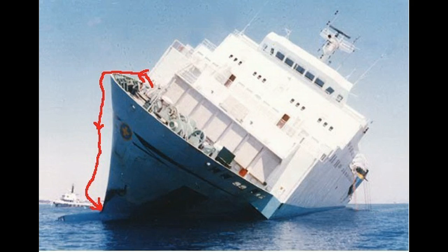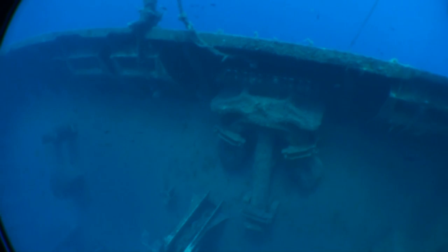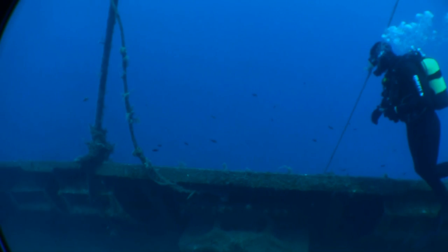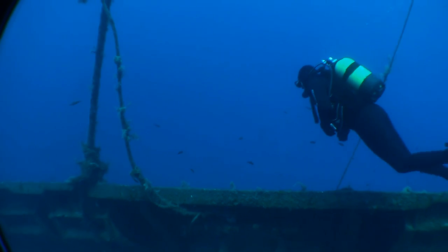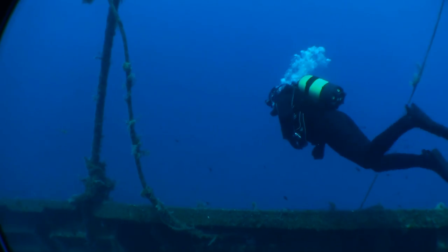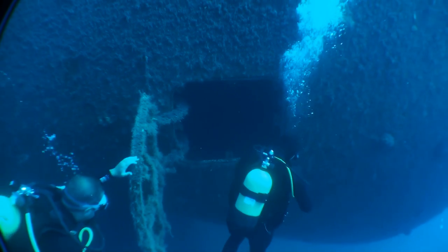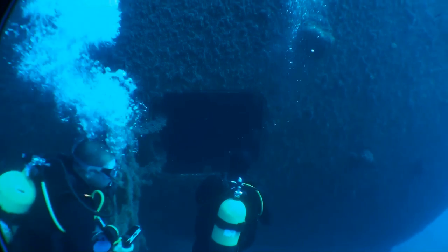Now we come out onto the forecastle. After we come out of that door we drop down the side of the ship and we're going to look for the chainlocker. I'd never dived this wreck before so a couple of army guys took me around the sights, including the chainlocker.